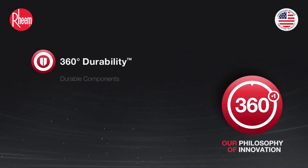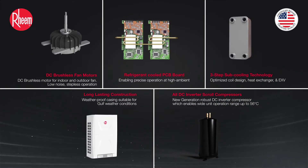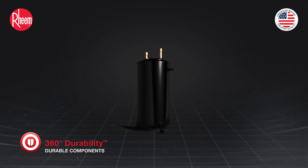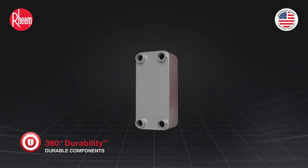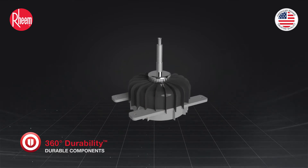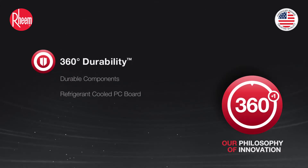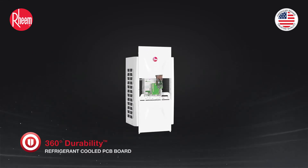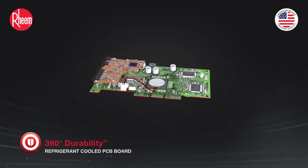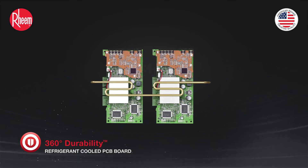360-degree durability. Durable components — Rheem VRF is equipped with components from renowned global brands. Durable parts make the system reliable in varying weather and load conditions, ensuring uninterrupted cooling. Durable components further ensure cost efficiency and minimal maintenance. Refrigerant-cooled PC board — Rheem VRF comes with refrigerant-cooled electronic boards to ensure optimal working temperature for longer life and less maintenance, enabling the system to work at ambient temperatures of up to 56 degrees Celsius.